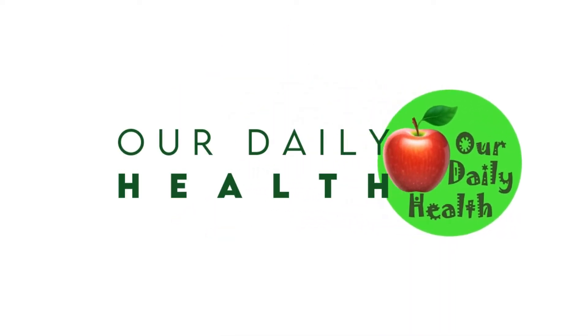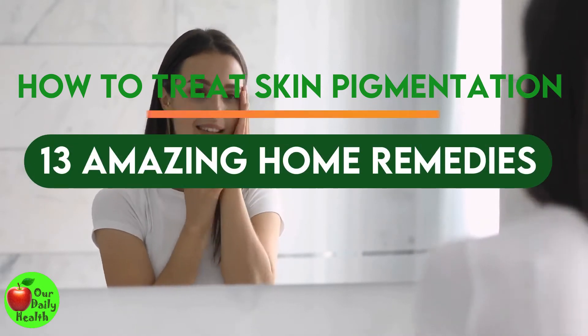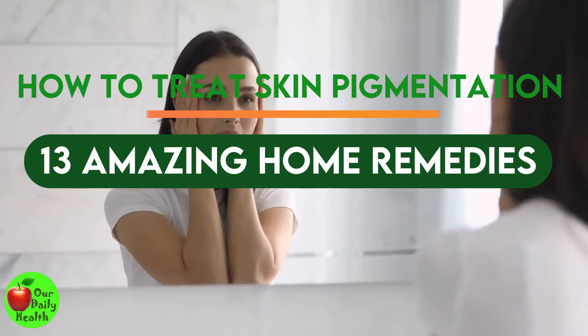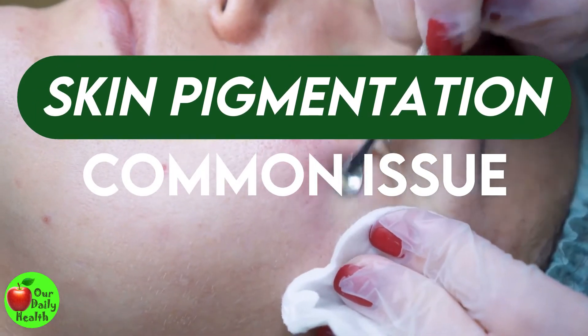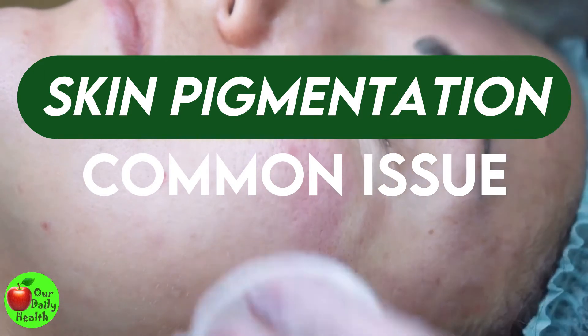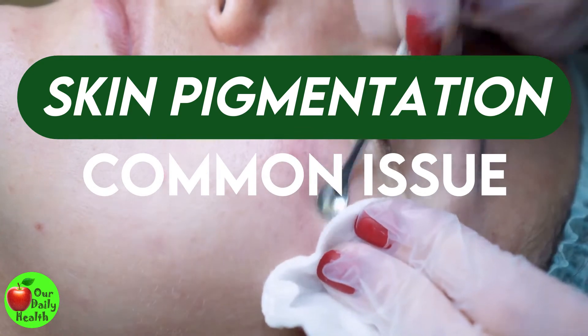Welcome to Our Daily Health. How to Treat Skin Pigmentation: 13 Amazing Home Remedies for Hyperpigmentation. Skin pigmentation is an issue common to almost everyone and is usually harmless, but in rare cases, it is a result of an underlying medical condition.